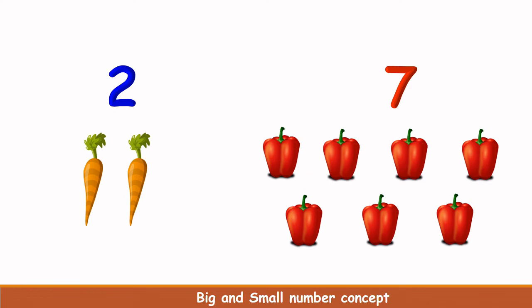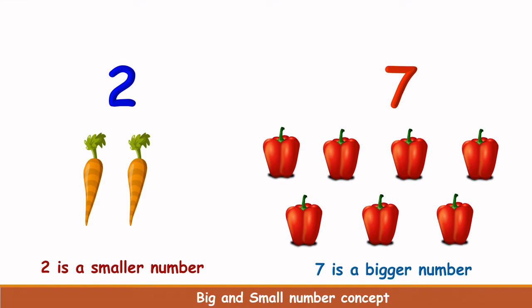Which is more in number — carrots or capsicums? Yes, you are right. Capsicums are more in number. So 7 is big and 2 is small. And which is less in number here? Carrots are less in number. So 2 is a smaller number and 7 is a bigger number.